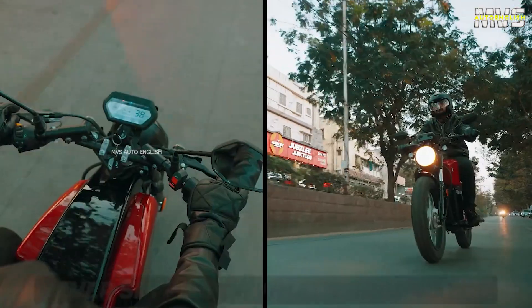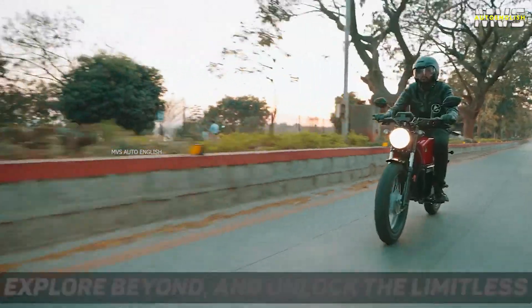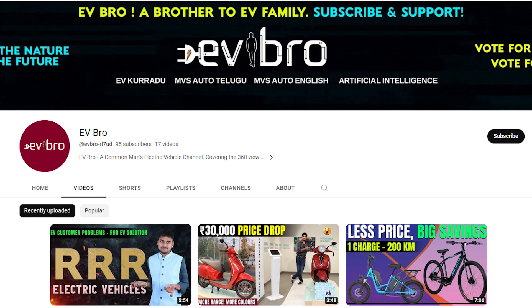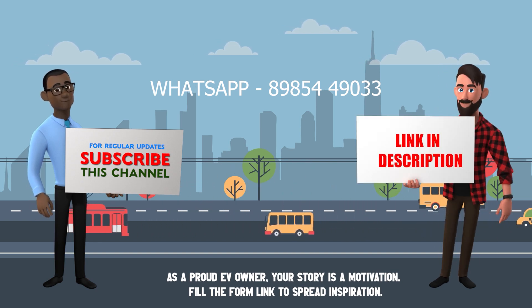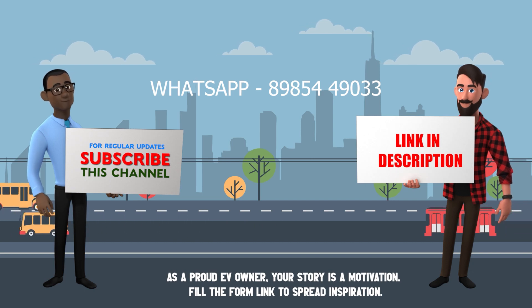Finally, Atomobile made some improvements on their Atom Vader electric bike — they have increased the performance in terms of motor capacity, top speed, and range. That's the complete details about Atom Vader electric bike. Interested users can pre-book this electric bike through their website. If you like this video, please like, share, and subscribe to MVS Auto. For electric vehicle videos, please subscribe to EVBro. If you are an electric vehicle owner willing to share your ownership review, please WhatsApp your details to the number shown on the screen, or fill the form in the description below.